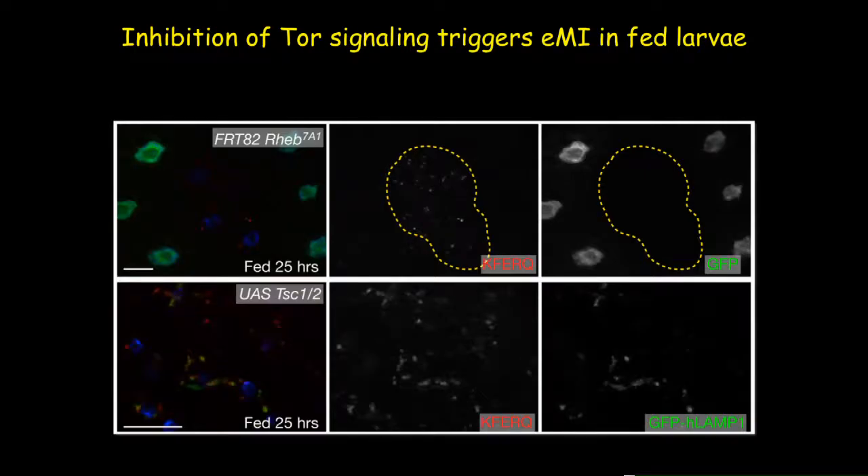We also tested a TOR activator: we made mosaic tissue containing homozygous mutant clones of the TOR activator Rheb, and also tested overexpression of TSC1 and TSC2, which are TOR inhibitors. In both cases, our results confirmed that inhibition of TOR actually triggers the EMI pathway in Drosophila larvae in vivo.